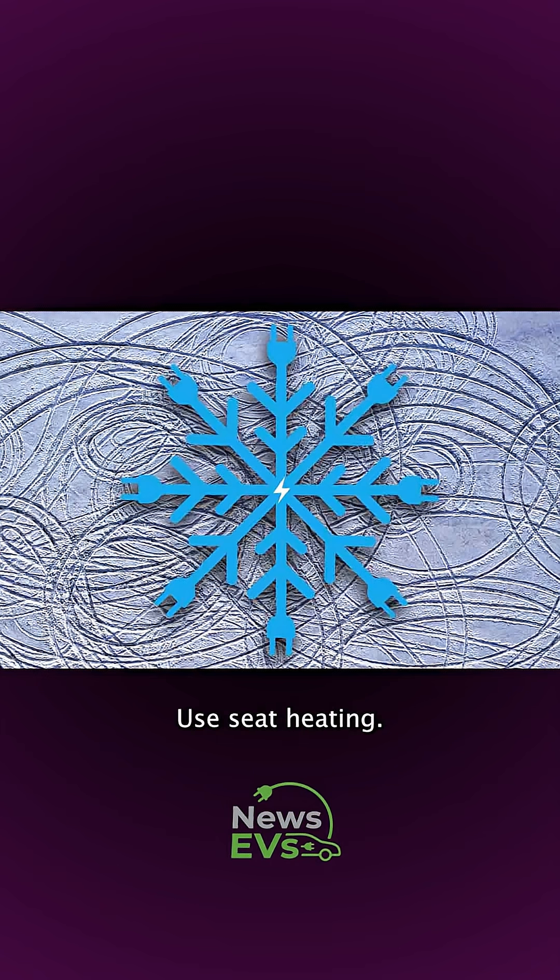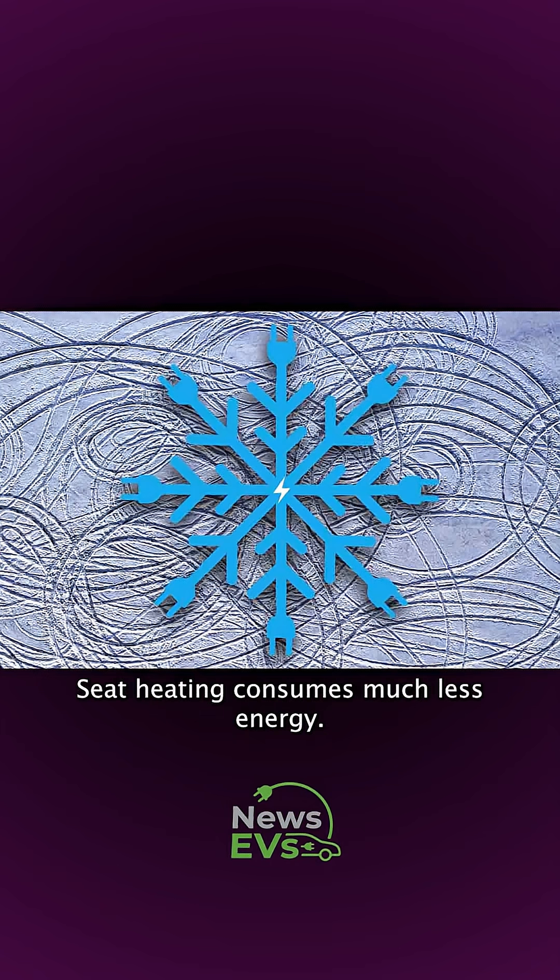Reduce cabin heating and use seat heating instead. Seat heating consumes much less energy.